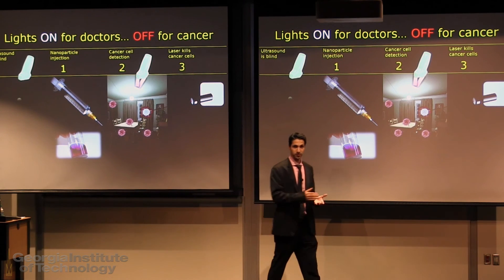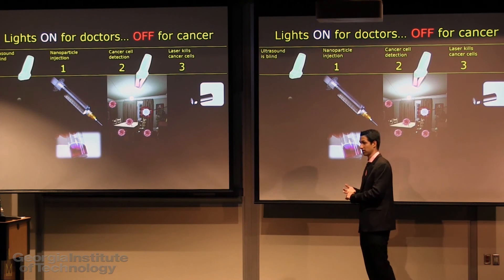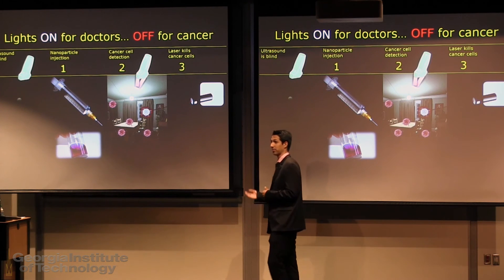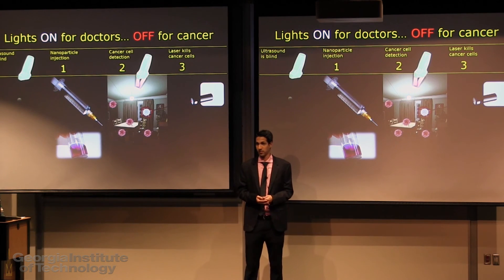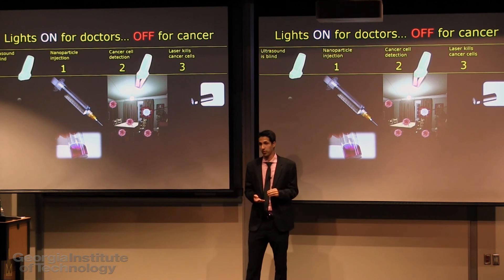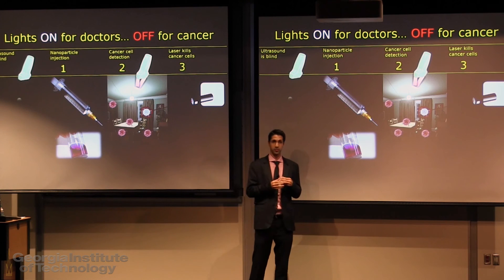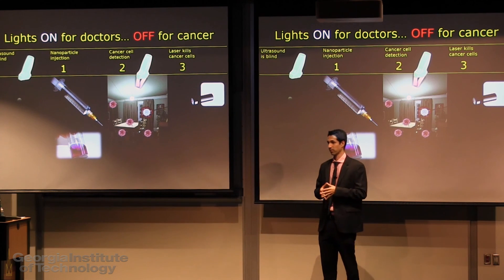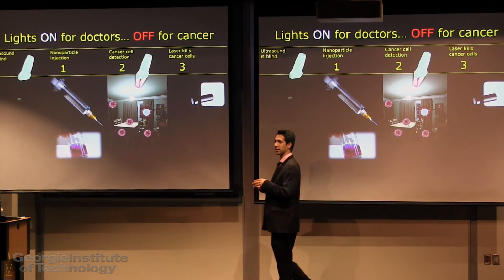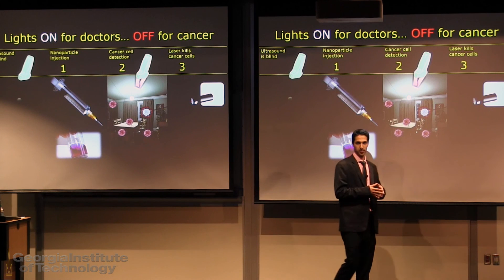Now there are challenges. We need to make sure we detect every single group of cancer cells — this is called sensitivity. At the same time, we don't want to burn healthy tissue — this is called specificity. I'm currently working on improving the sensitivity and specificity of this method in mice by trying different nanoparticles and different data processing techniques. My goal is that just like a pregnant woman can get an ultrasound of their baby, cancer patients can get effective treatment.